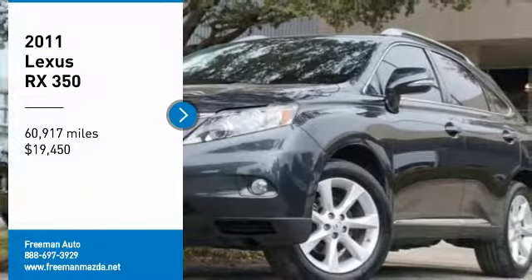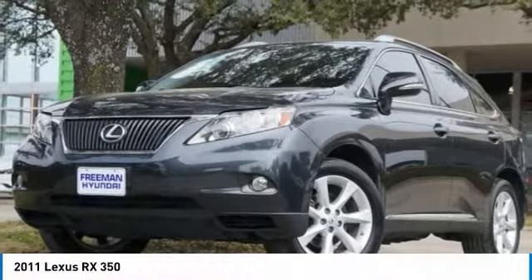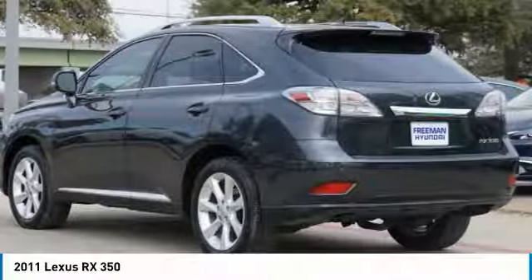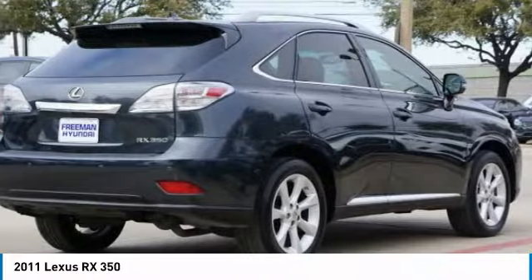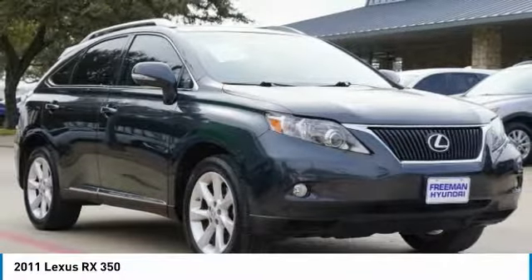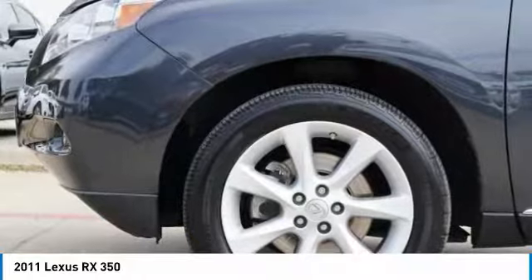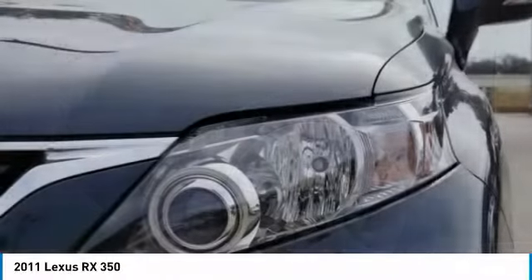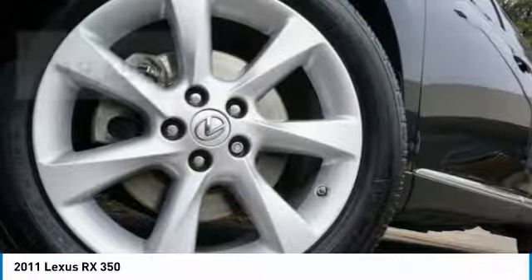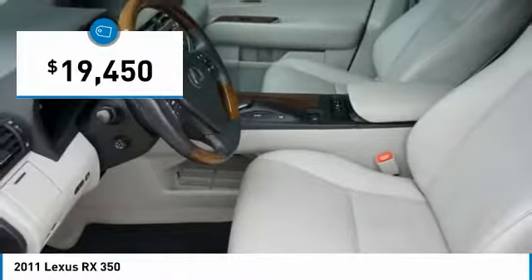We are pleased to show you the 2011 RX350. The RX350 offers a driver-inspired design and intuitive technology that puts you in total control of your interior. Paired with a spacious cargo area and a powerful V6 engine, the RX350 continues to offer the best combination of powerful performance and interior luxury in its class, and is priced below $20,000.